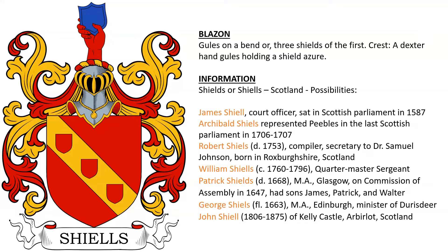Another coat for Shields or Shield from Scotland — I have a list of possibilities but wasn't able to pin it down. Candidates could be: James Shield, court officer in the Scottish Parliament in 1587; Archibald Shields, who represented Peebles in the Scottish Parliament in 1706; Robert Shields, who died in 1753, a compiler and secretary to Dr. Samuel Johnson; William Shields, a quartermaster sergeant; Patrick Shields, who died in 1668, of Glasgow, who was on the commission assembly in 1647; George Shields, a minister in Edinburgh in the 17th century; and John Shields, who died in 1875, of Kelly Castle in Scotland.